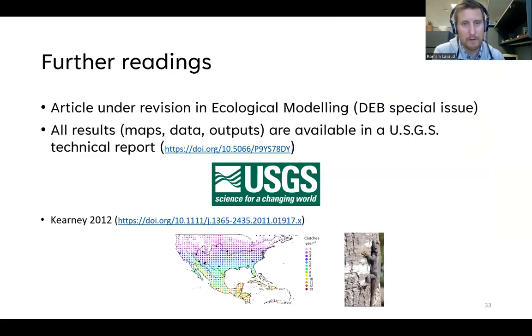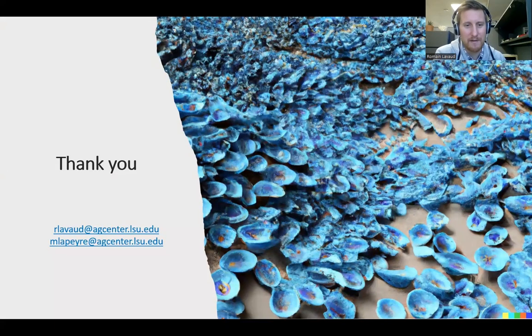This research is currently under revision for publication in Ecological Modeling. All results — maps, data, and outputs — are available in a USGS technical report. This type of modeling is applicable to any species, including plants and algae, with terrestrial examples also available in the literature. Thank you for your attention.